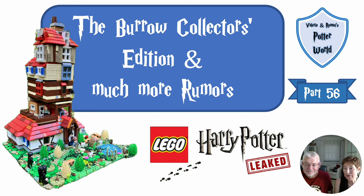Welcome back to Venerys and Roman's Little Potter World. Today we want to talk about the current rumors about the new Harry Potter sets. Quite some information has leaked and we want to see what it could look like, what it could mean, and which sets are important to buy.